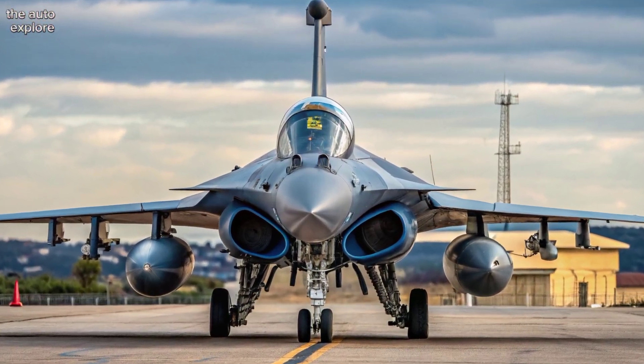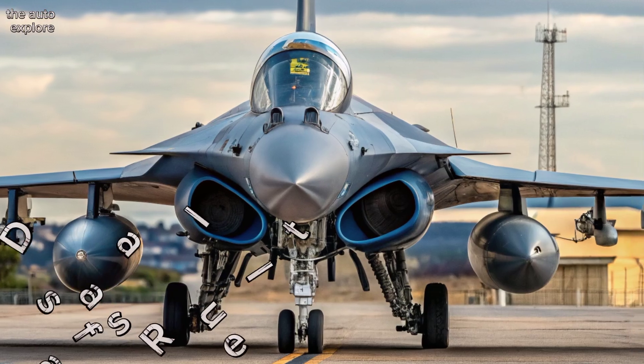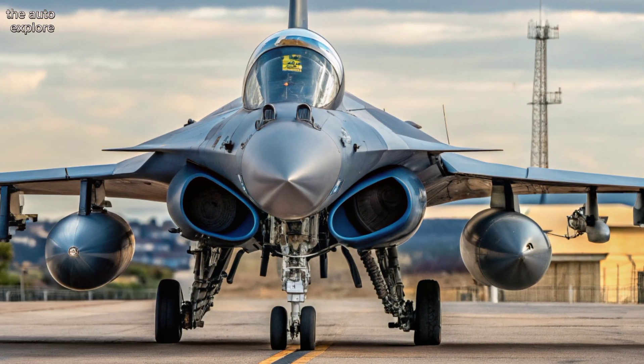Welcome to the Auto Explore. The Dassault Rafale, France's multi-role combat aircraft, enters 2025 with powerful upgrades.